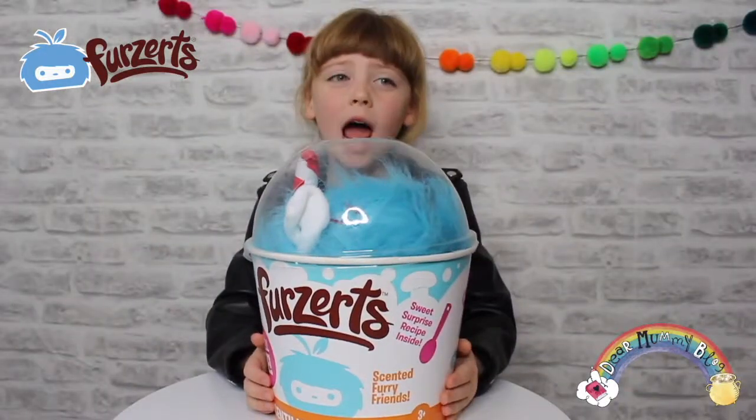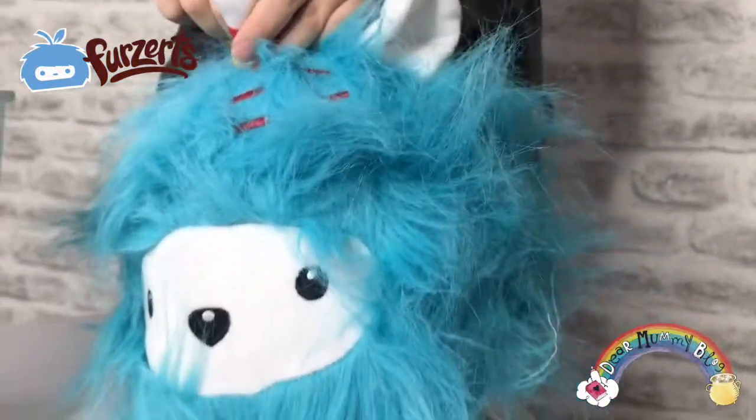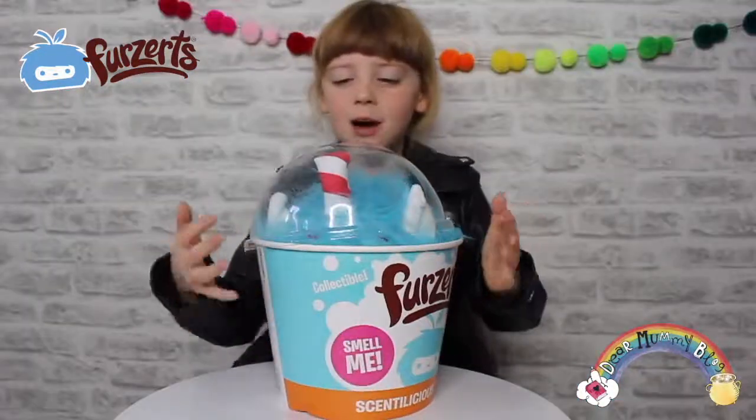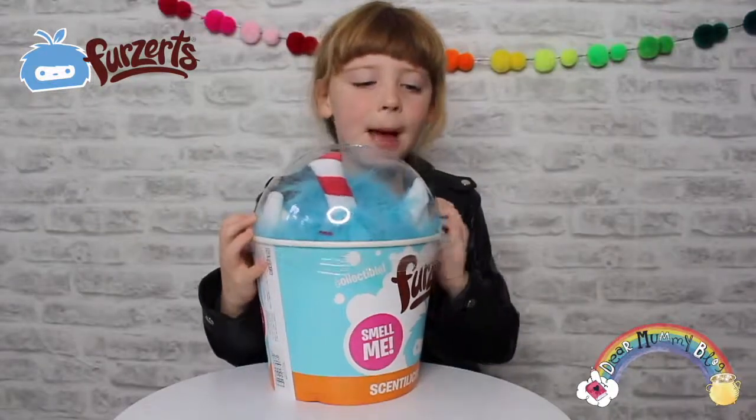You can find this online and in stores. Cute or what? They are roughly $15.99. Do you like this one? If you like this video, click the bell and see you next time. Bye!